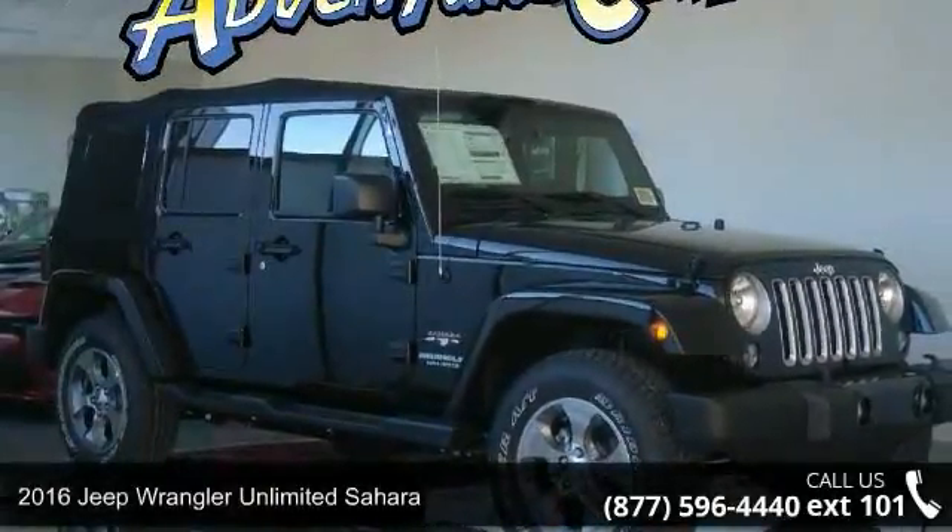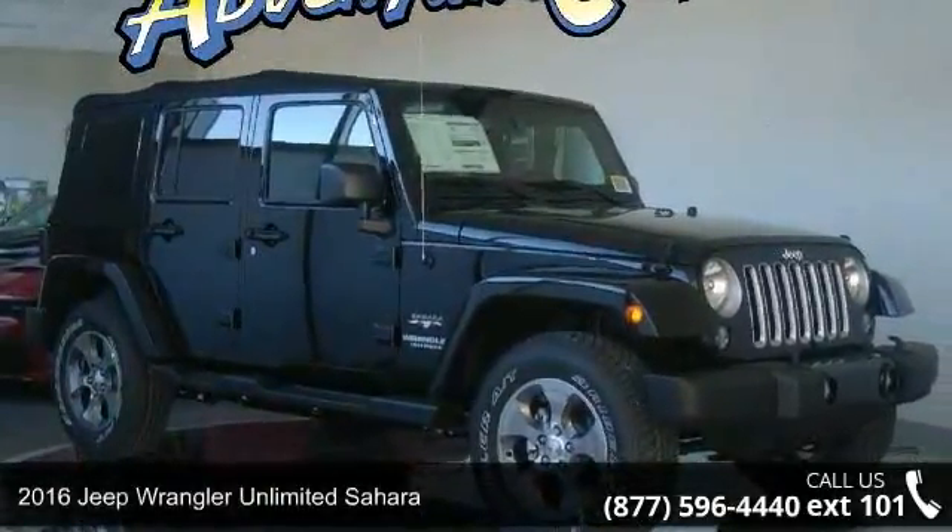Imagine yourself in this 2016 Jeep Wrangler. This may be the set of wheels you've been looking for.